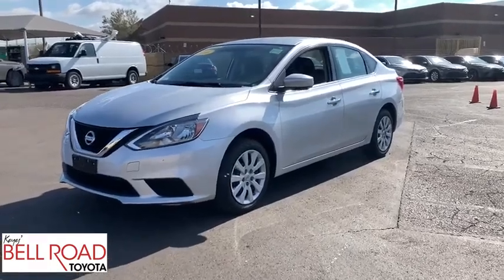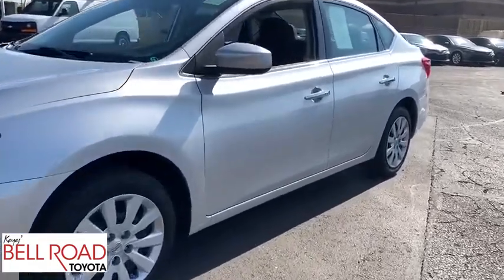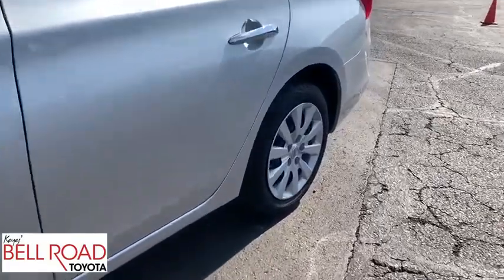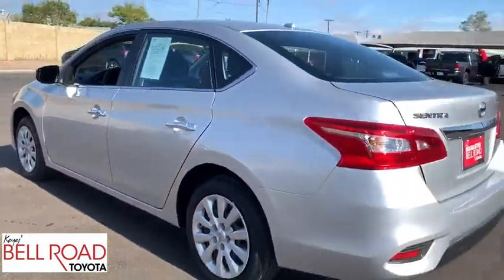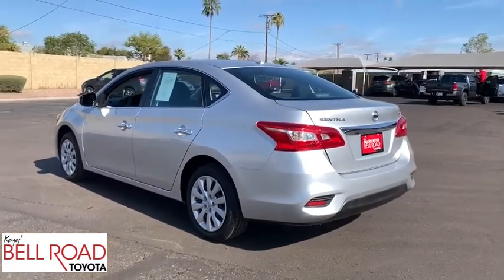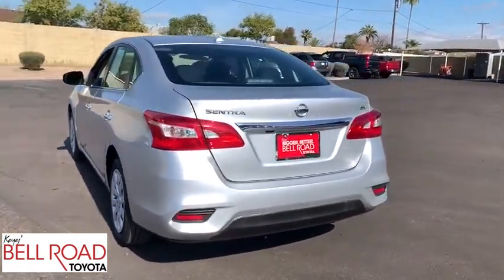Looking for the right vehicle? Check out the 2016 Nissan Sentra. With its spacious and versatile interior and stellar fuel efficiency, the Nissan Sentra is the obvious choice for anyone who wants to enjoy a stylish and comfortable ride.